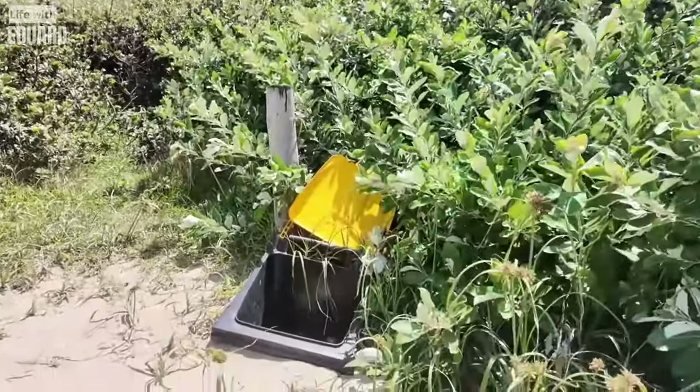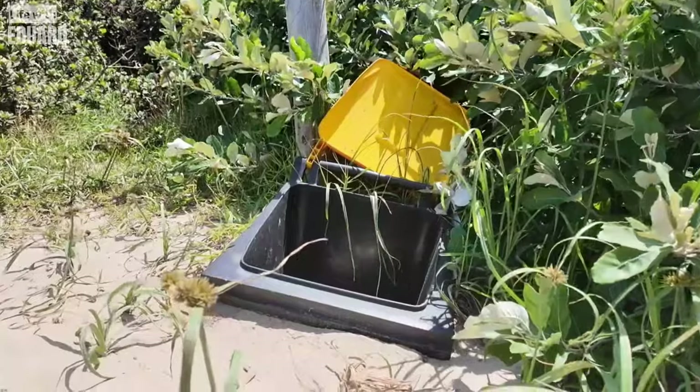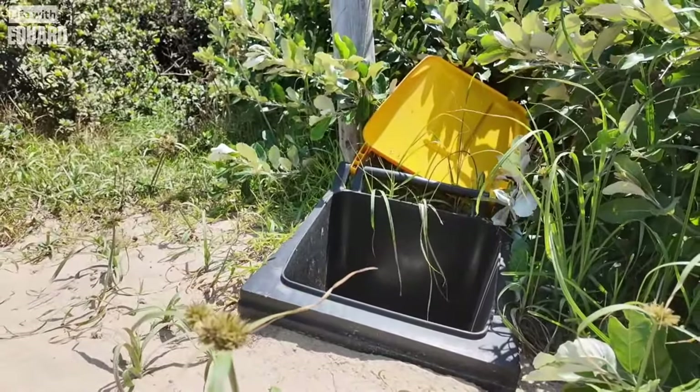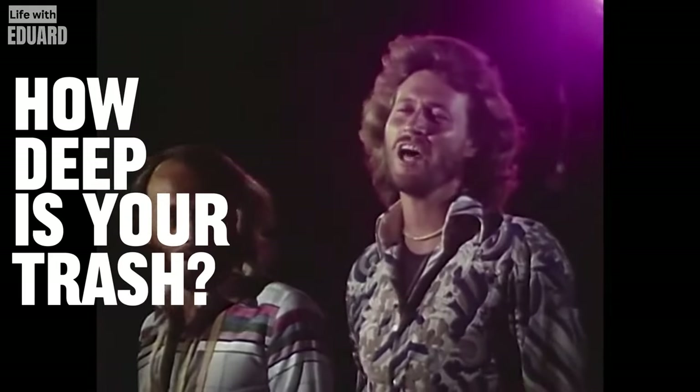This is definitely one of my favorites — a garbage can like four feet deep underground. Oh, that would make a cool song: how deep is your trash?